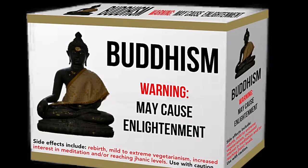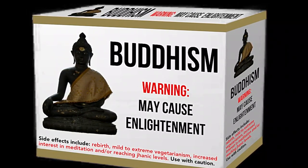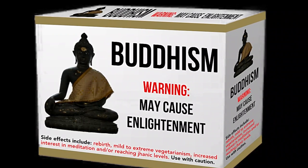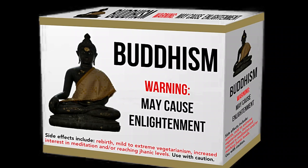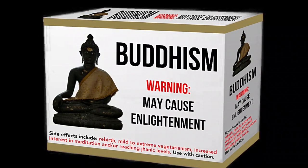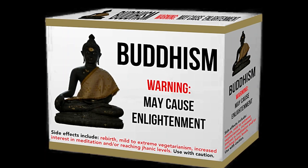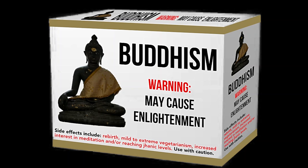The 37 steps to enlightenment include mindfulness of body, mindfulness of sensations, awareness of mind, meditation on the dhamma, right effort to prevent unwholesome thoughts, desire, energy, consciousness, investigation, faith, mindfulness, concentration, wisdom, right understanding, right thought, right speech, right action, right livelihood, right effort, right mindfulness, right concentration, investigation of mental phenomena, joy, tranquility, and equanimity. Enlightenment not guaranteed — your results may vary. Please contact your local Buddhist practitioner.